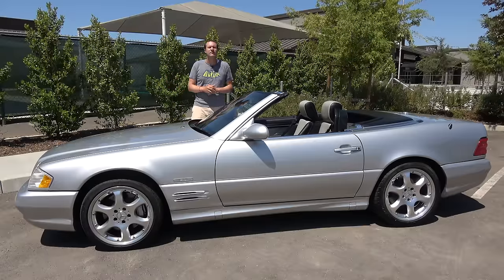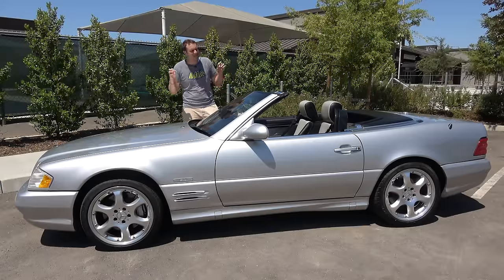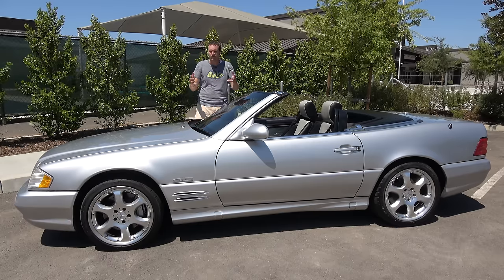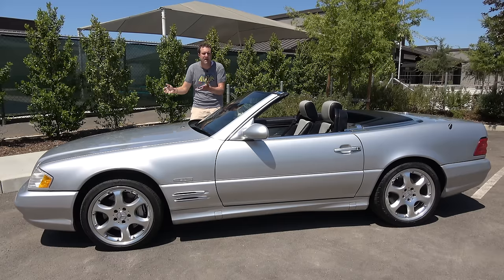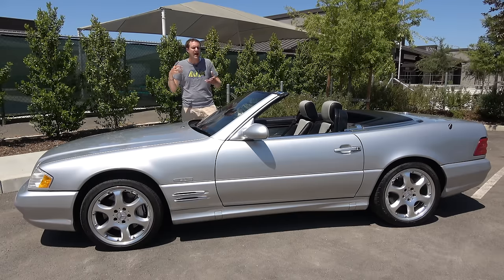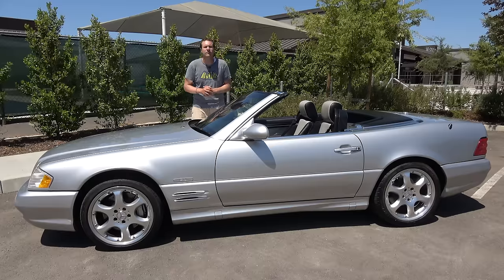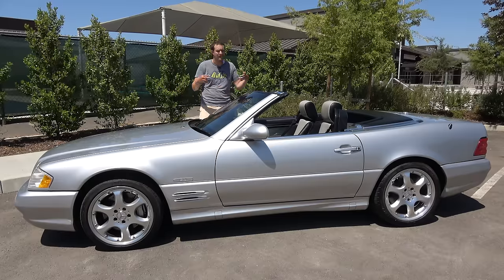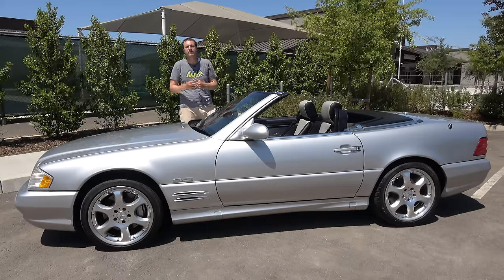That's the 2002 Mercedes-Benz SL 500 Silver Arrow. This isn't the fastest car I've reviewed, nor is it the most exciting or amazing, but it is a special car — the very last Mercedes SL before the SL began its downward spiral towards undesirability. This is a cool car when it's in nice shape, and the Silver Arrow is the coolest of them all.